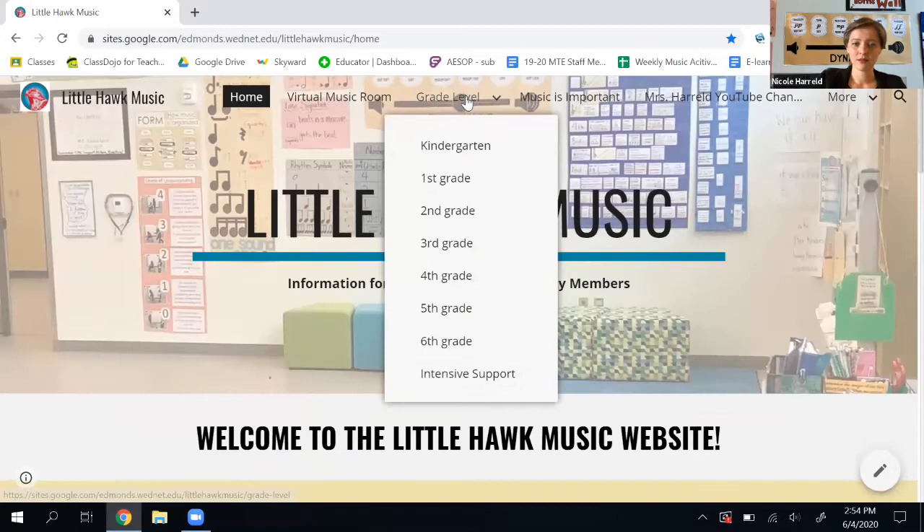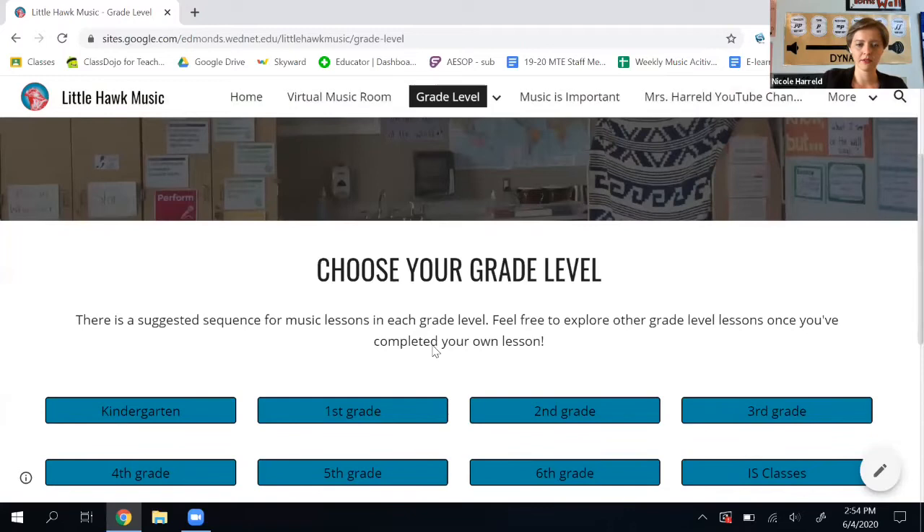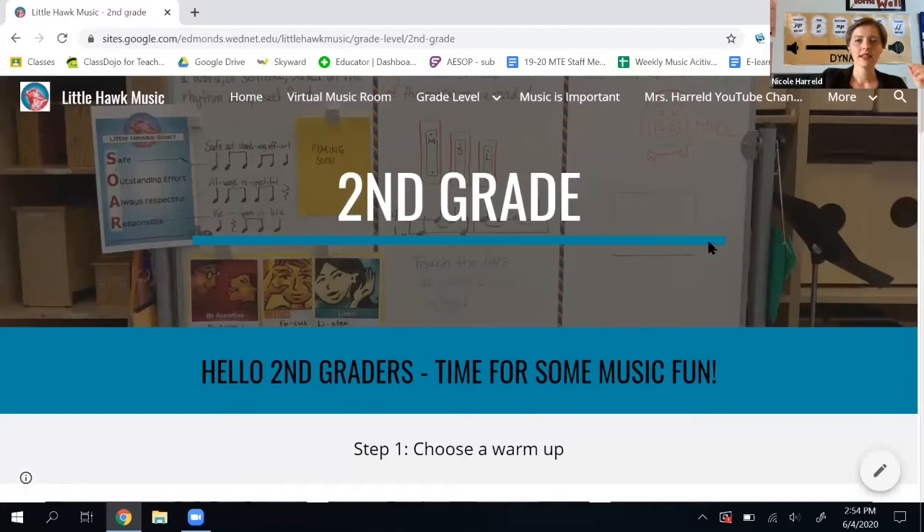The next thing I want to look at is this section that says grade level. I'm going to pretend that I'm a second grader. I'm going to click on grade level and then choose my grade — I click on second grade and it takes me to the second grade music page. It takes you through the lessons step by step, so all you have to do is scroll.